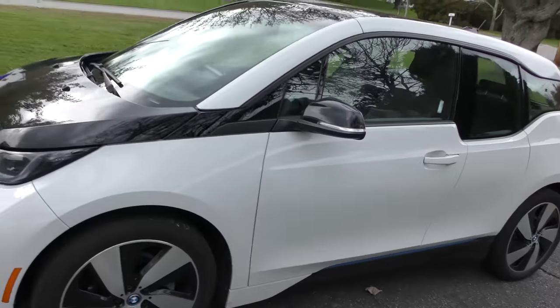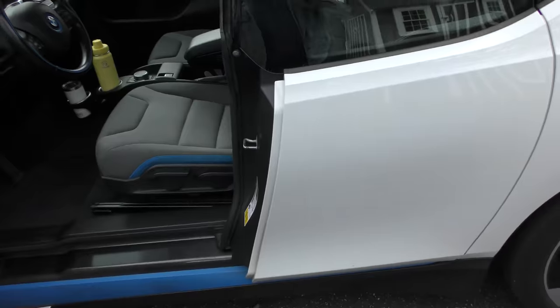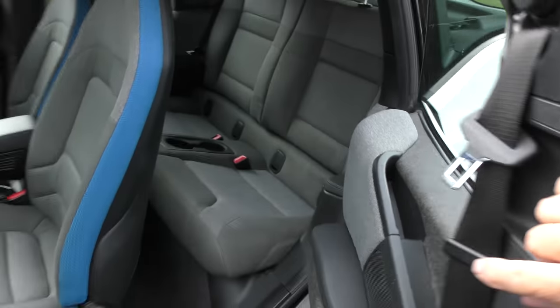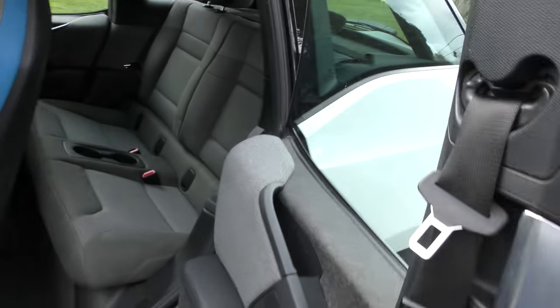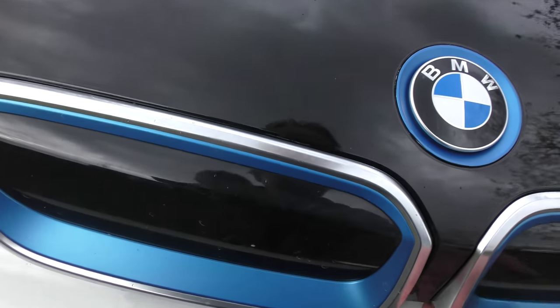They call this a subcompact, a mini car — but hey, it's bigger than a Mini. Of course it's streamlined. Check out the suicide door; you can get people in there, not extremely large people, but his niece fits in there. Let's look under the hood.